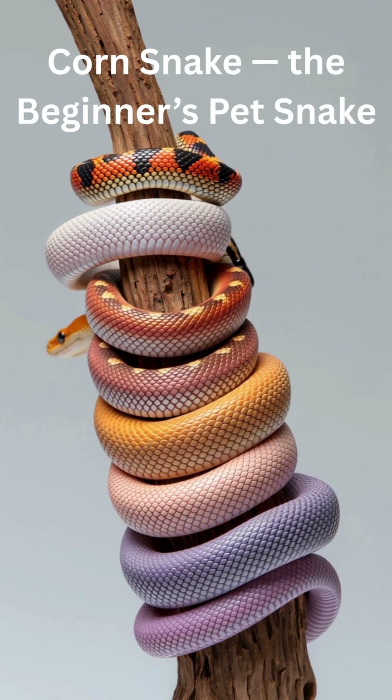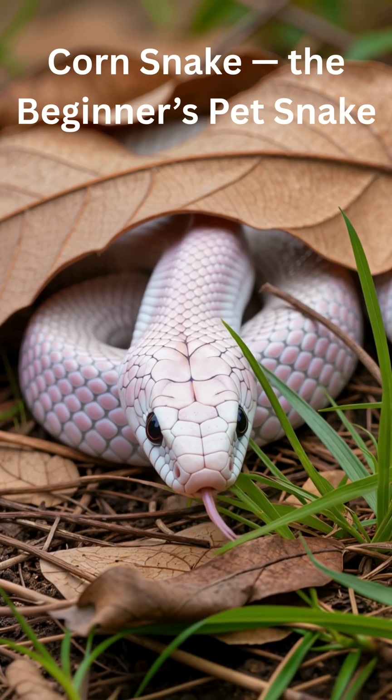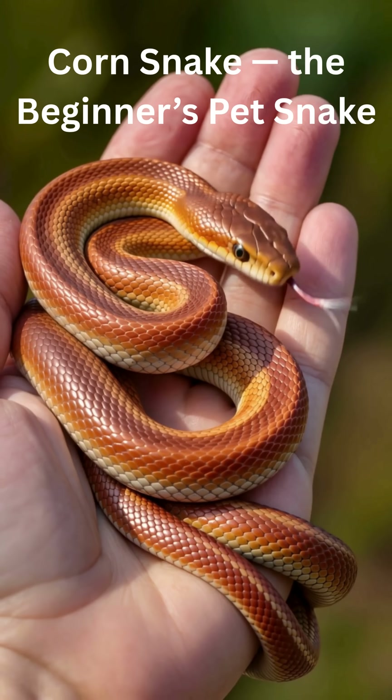Not dangerous. Non-venomous and harmless. Great for kids and first-time reptile owners. Calm, colorful, and easy to care for — the corn snake is the perfect beginner pet.